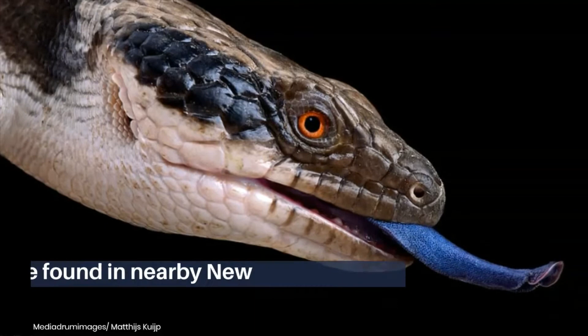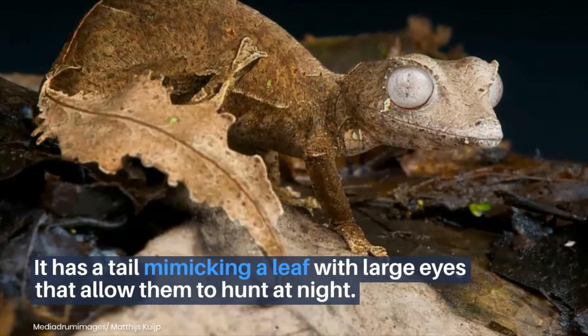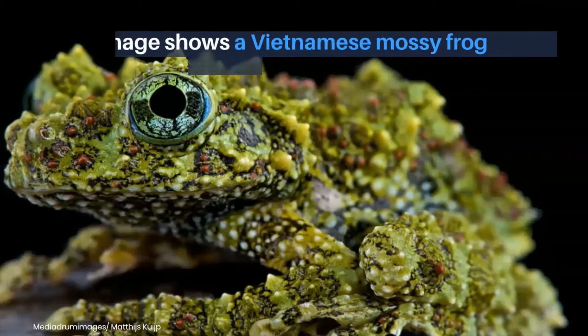A western blue-tongued skink lizard that is native to Australia but can also be found in nearby New Guinea and Indonesia. This satanic leaf-tailed gecko is a species from Madagascar. It has a tail mimicking a leaf with large eyes that allow them to hunt at night.